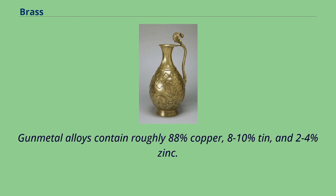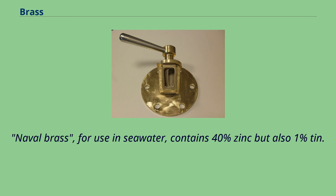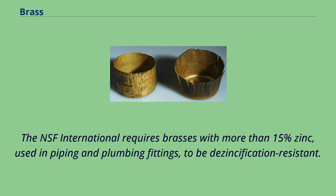Lead can be added for ease of machining or for bearing alloys. Naval brass, for use in seawater, contains 40% zinc but also 1% tin. The tin addition suppresses zinc leaching. The NSF International requires brasses with more than 15% zinc, used in piping and plumbing fittings, to be desensification resistant.